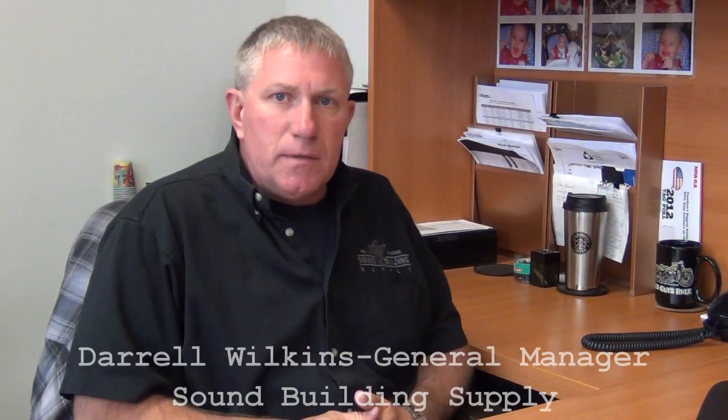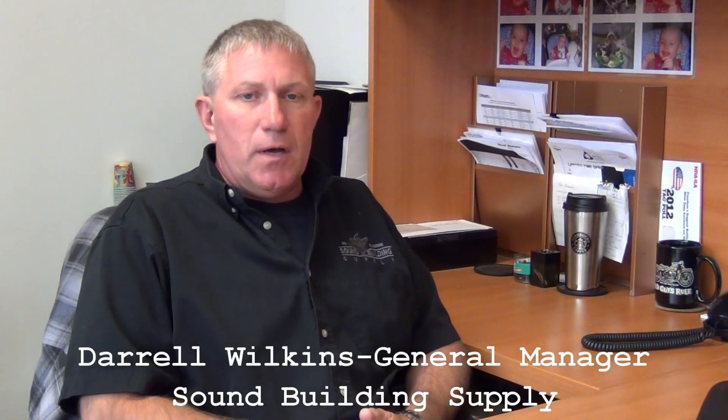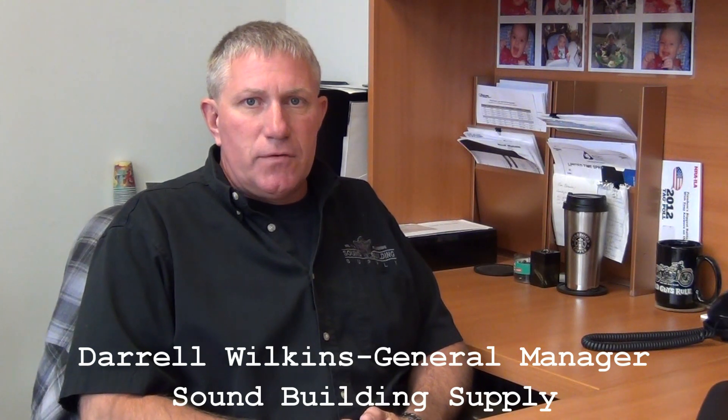Hi, my name is Darrell Wilkins. I'm General Manager of Sound Building Supply. I've been employed here for 33 years.